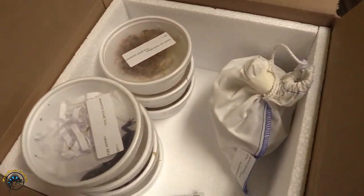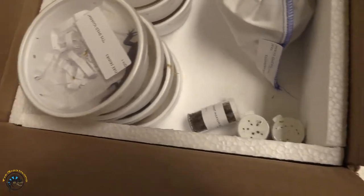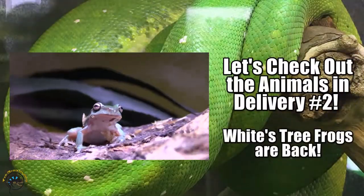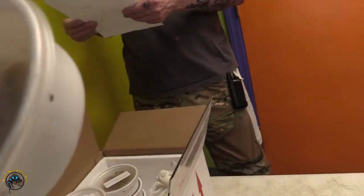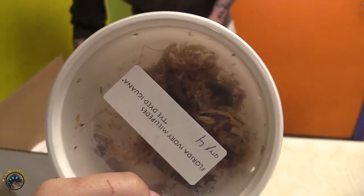We've got animal delivery number two this week — sometimes they come in on different days. He's got millipedes over here. Ivories. They look like it — they're the white and black ones.